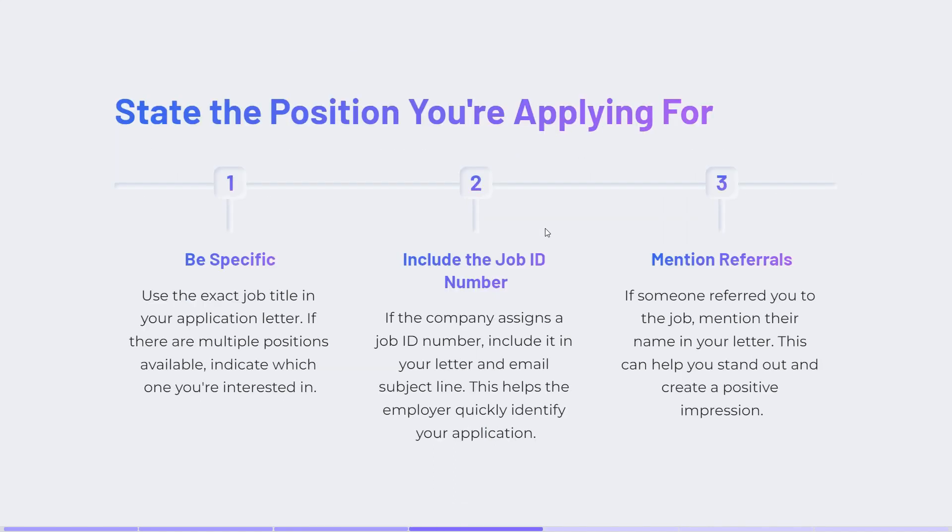State the position you are applying for — be very specific, especially the job title. If there is a job ID number, use that as well. Mention referrals also; if someone has referred you to the job, mention that in your letter.